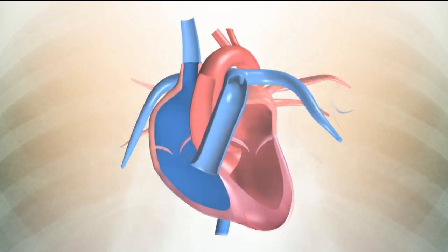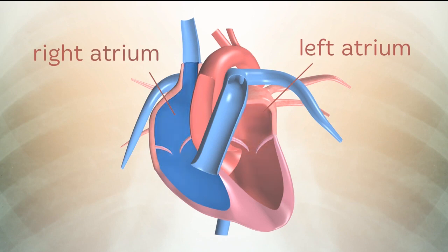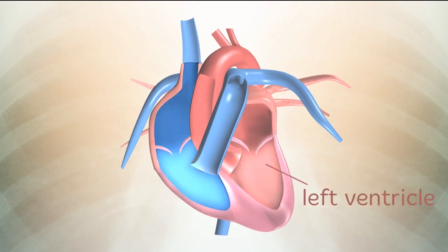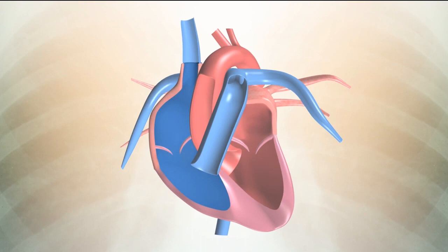The muscular walls of your heart surround four heart chambers or rooms. The two upper chambers are called the left and right atrium, and the two lower chambers are called the left and right ventricles. The left and right atria are like the blood entrance rooms of the heart, while the left and right ventricles are the blood exit rooms.